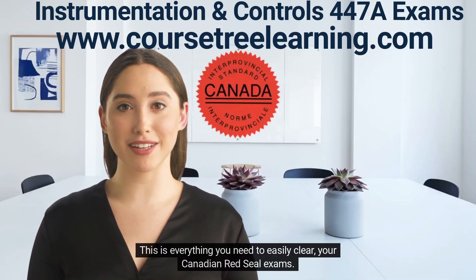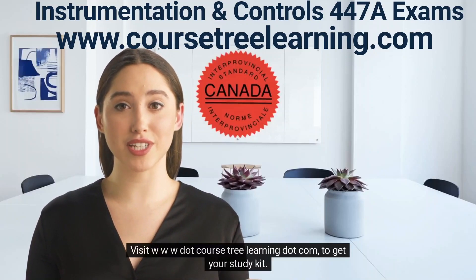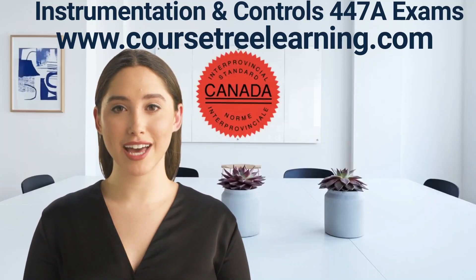This is everything you need to easily clear your Canadian Red Seal exams. Visit www.coursetreelearning.com to get your study kit. I look forward to meeting you.